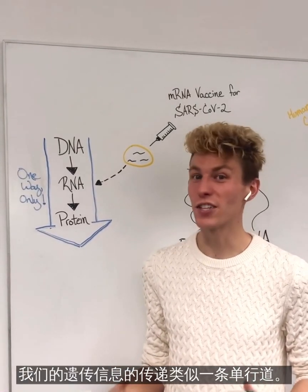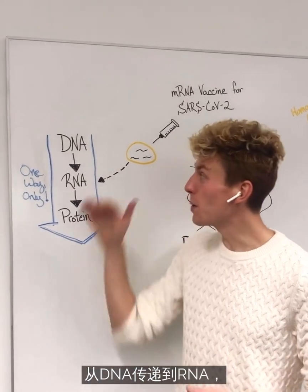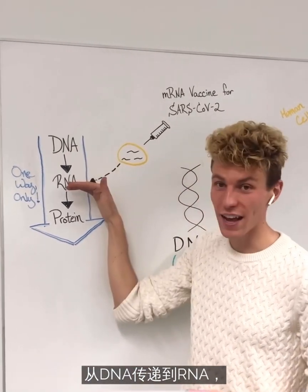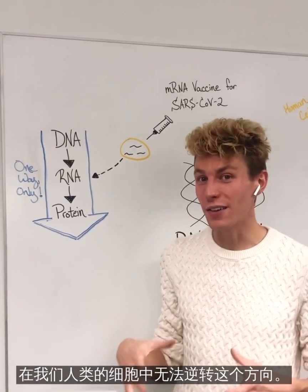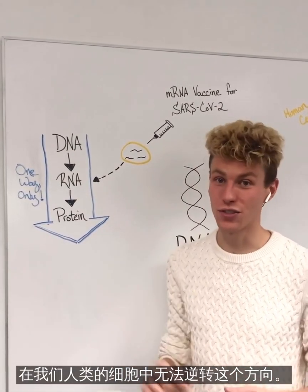The flow of our genetic information is a one-way street. We move from DNA to RNA, and then RNA to protein. And within our human cells, we're unable to reverse this direction.